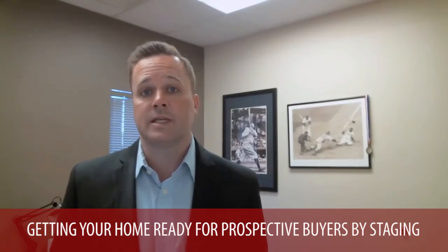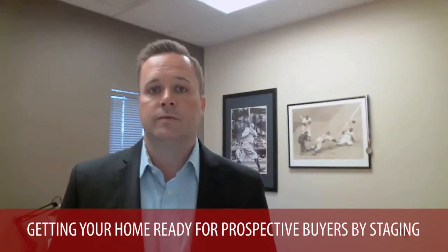That feeds into the last thing, which is getting your home ready for prospective buyers. I have some previous videos on staging that I can refer you to, and we also have an expert stager we work with on our team who can come meet with you and point out things to get your home ready for sale. A lot of it, just to recap, is getting your home decluttered, having it staged, rearranging some furniture or moving some things out into storage, and getting your curb appeal right for the sale.